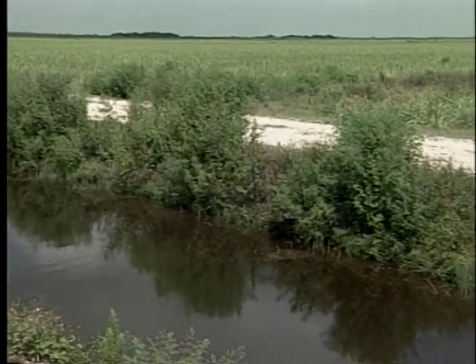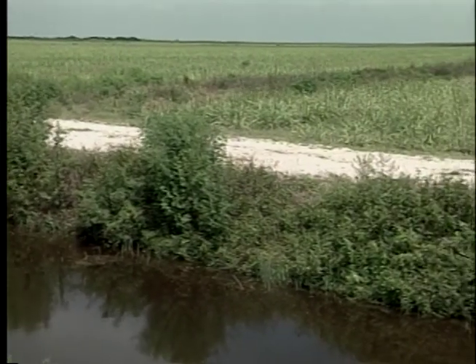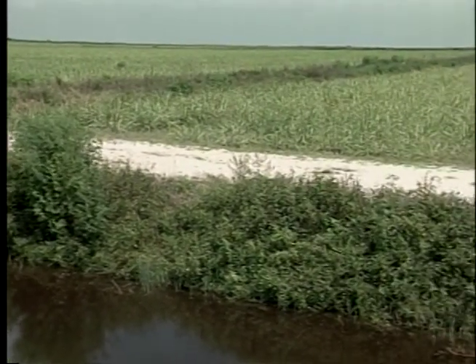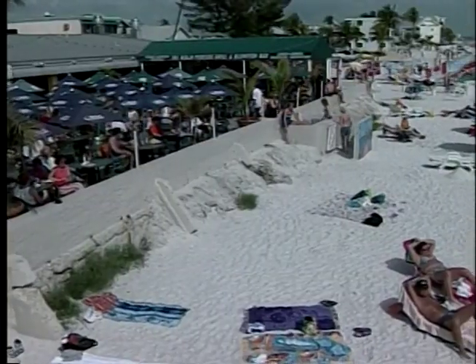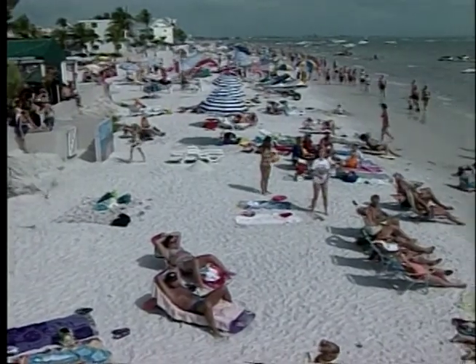About half of the $7.8 billion price tag is from the federal government, and about a third of that money is earmarked to buy new land. Having reassembled the land, we are able to move forward with a project that will basically fill in the canal, grade down the roads, and create a sheet flow to bring back the natural vegetation — the cypress that was here 100 years ago. Symptoms of the need for Everglades restoration are right in our own backyards, even on our beaches.